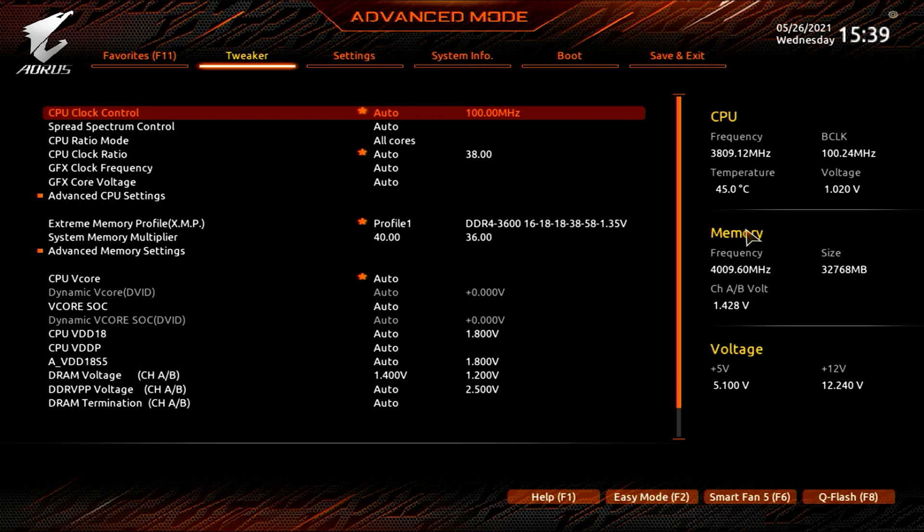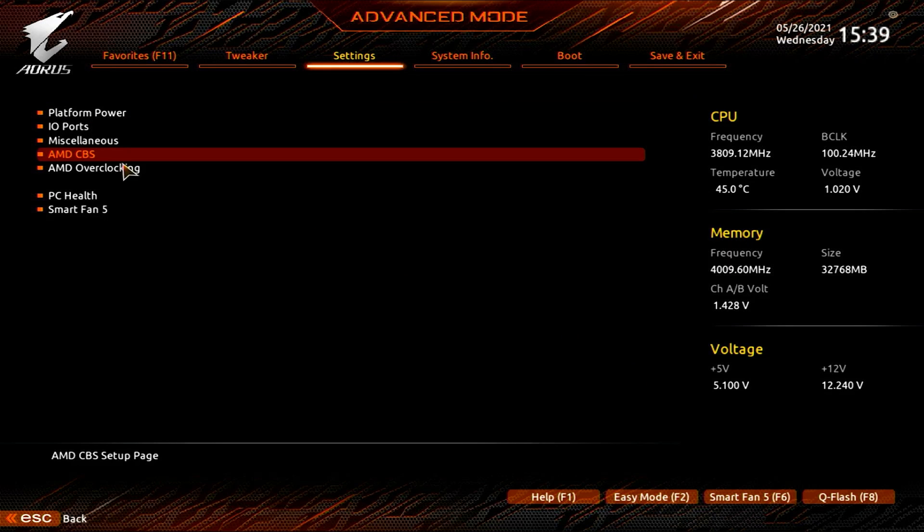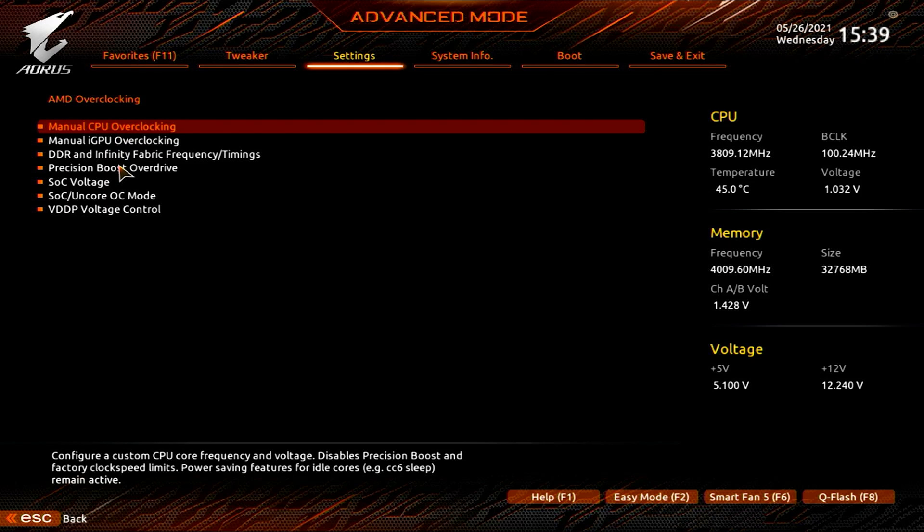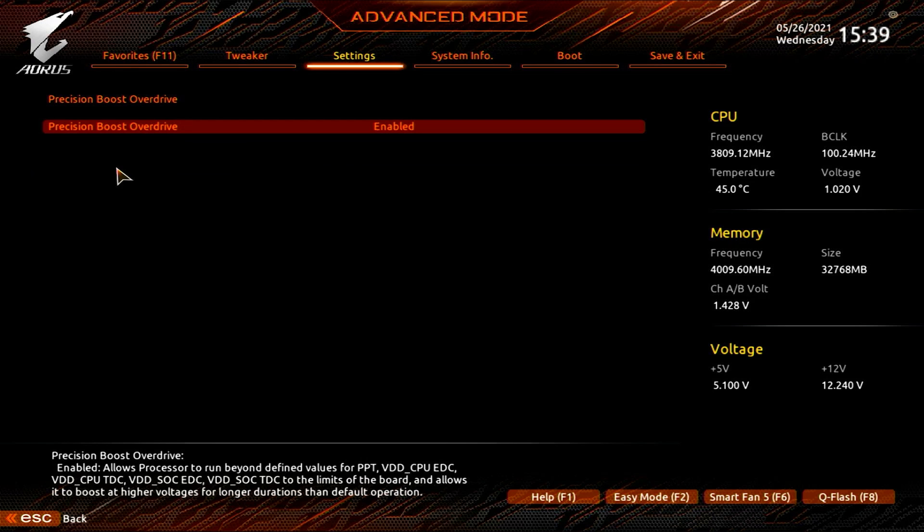The only thing we're going to do for the CPU is enable Precision Boost Overdrive, or PBO. To do that, go to Settings, then AMD Overclocking, and you'll see the option for Precision Boost Overdrive. Click that, enable it, and that's all we're doing for the CPU.